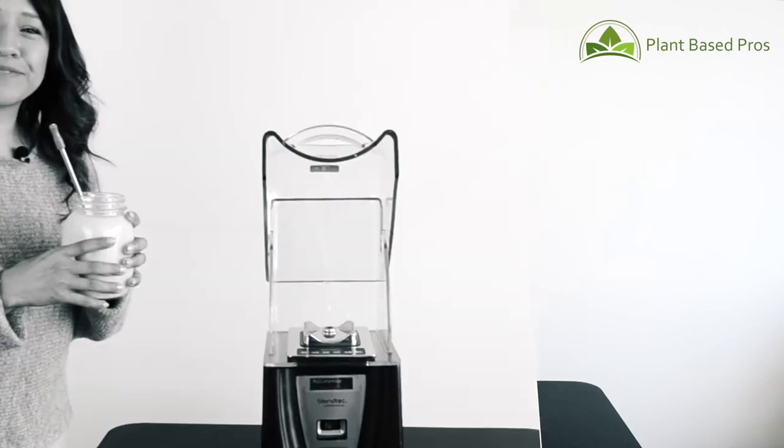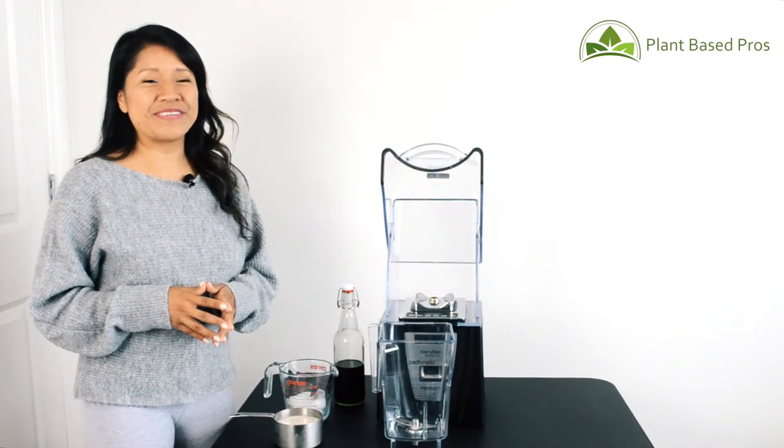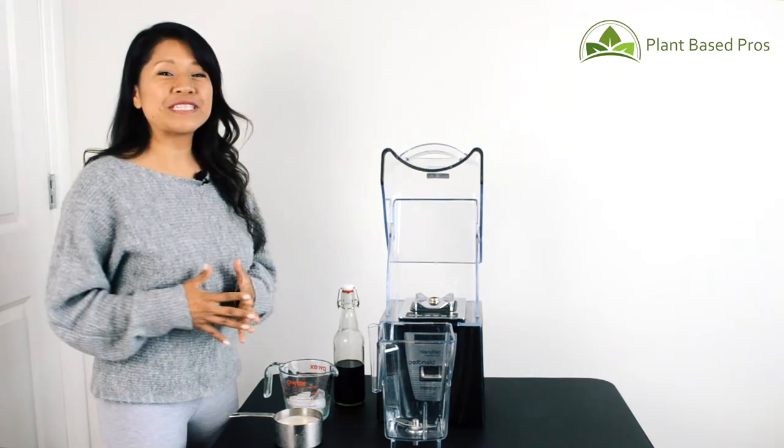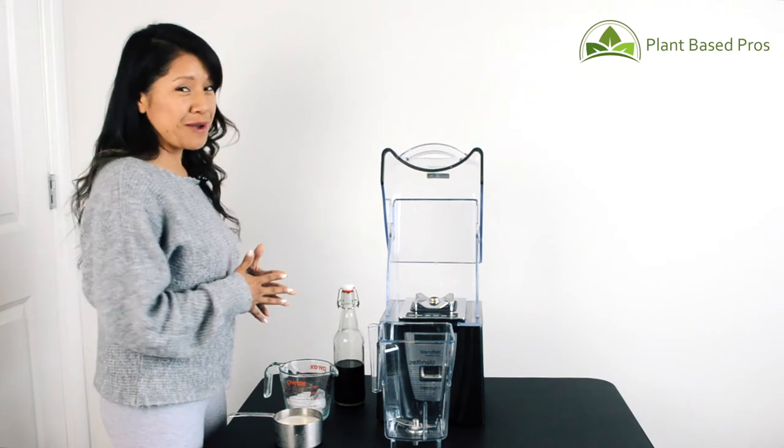Absolutely perfect. You all should try that smoothie — it is so amazing, I just had it all in one sitting! But let's move on to everybody's favorite summer recipe: the Frappuccino.